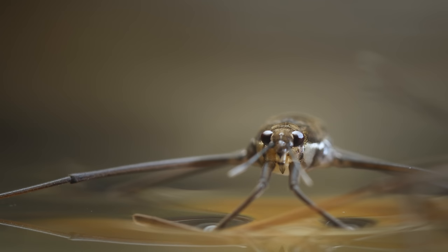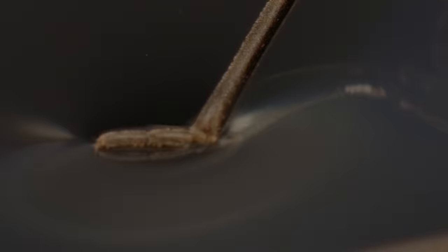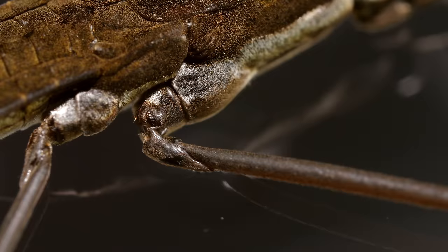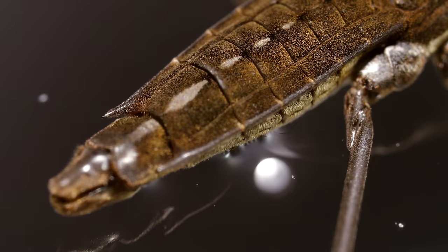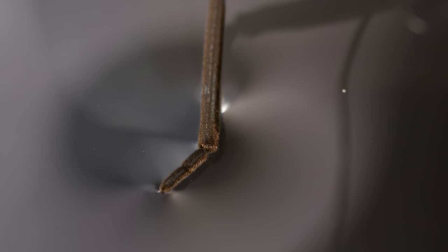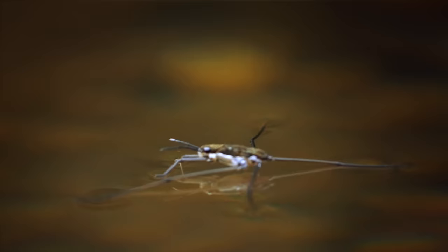It seems like the water striders' legs would just sink right in, but they don't. They make dimples on the surface. That's because their legs are covered in tiny hairs called microceti that repel water. The striders' entire body is covered in them. Those hairs trap a layer of air that keeps the water from sticking to its body. The water striders simply can't get wet. That's how they can sit on top of the water without breaking through.